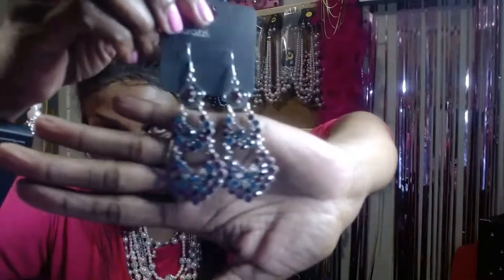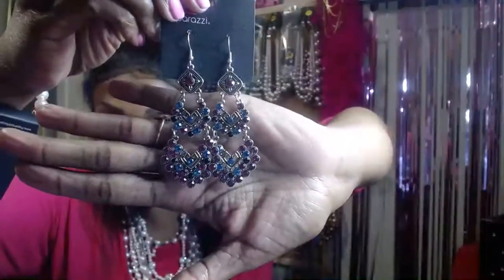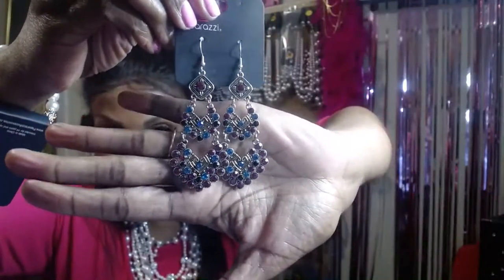Item number twenty-four — these sparkly earrings in sparkly purple and blue, for pierced ears. Comment 'sold twenty-four' — they are only five dollars.